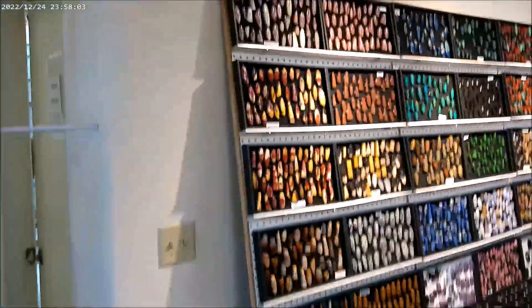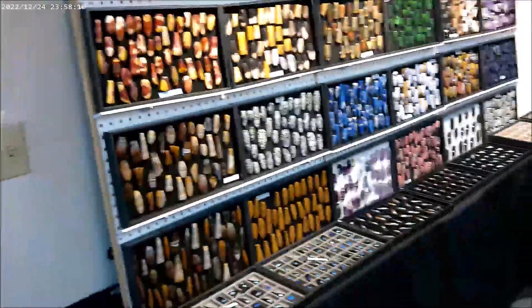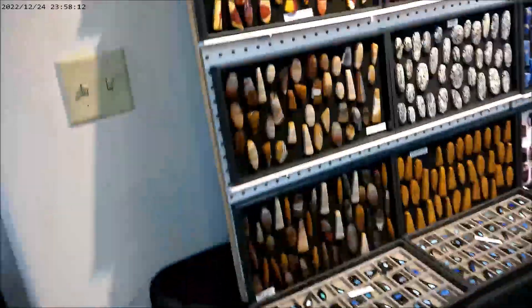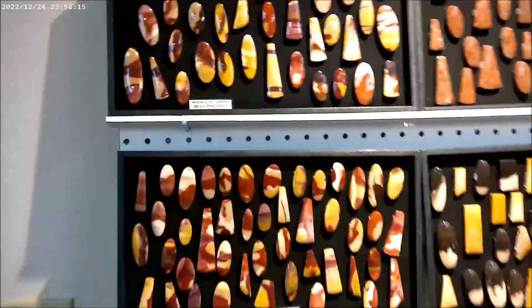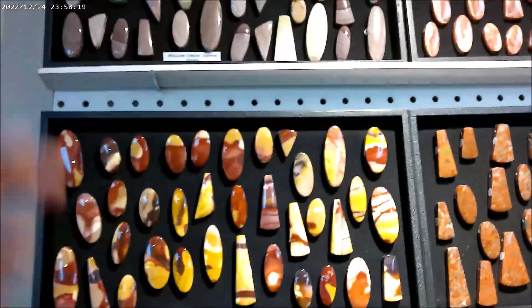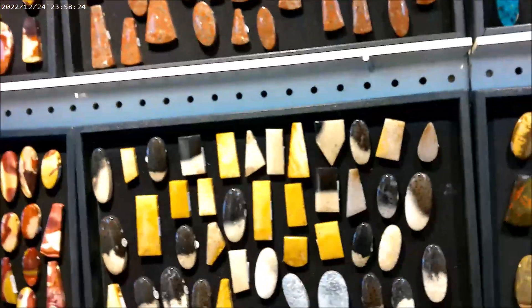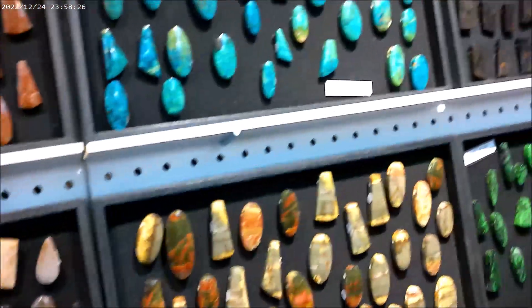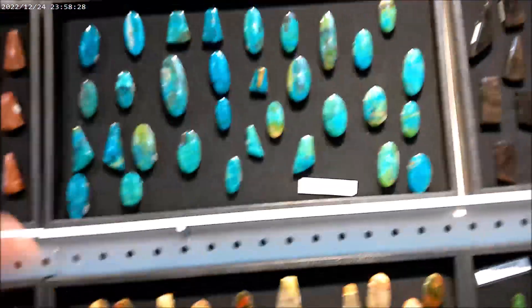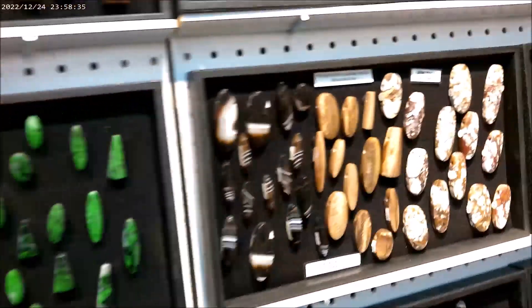The showroom is not open right now, but we've just walked into another room of just cabochons and gorgeous bead pendants. The willow creek jasper, copper rose, petrified palm wood — the list goes on. Malachite. And this is maw-sit-sit. I always have loved that color. It's just gorgeous in here.